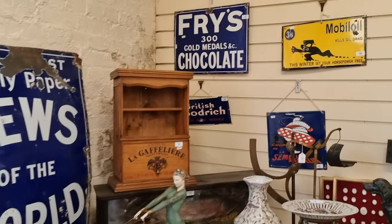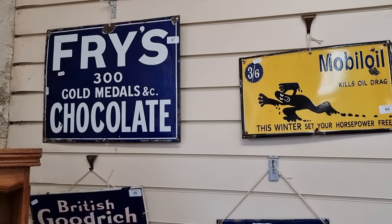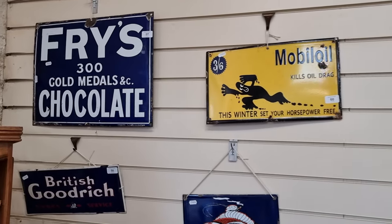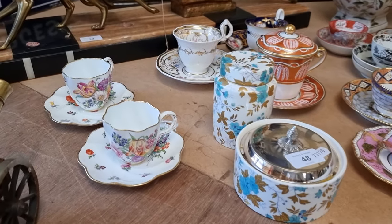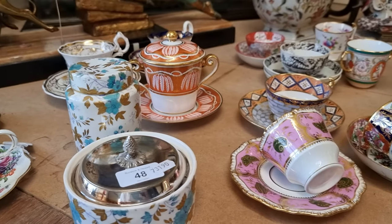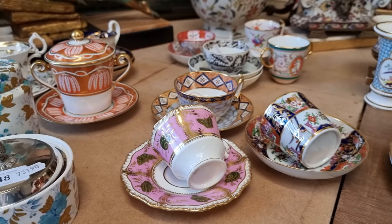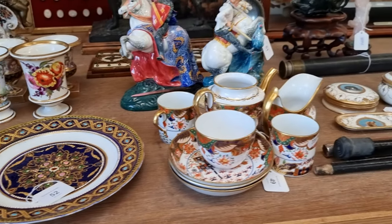There's an original Fry's chocolate sign on the wall there, which will probably be £150 to £200. Some really good Victorian ceramics here — cabinet pieces, absolutely immaculate, most of these, all hand-painted and gilded, all sold in small group lots. Best to look at those on the website.